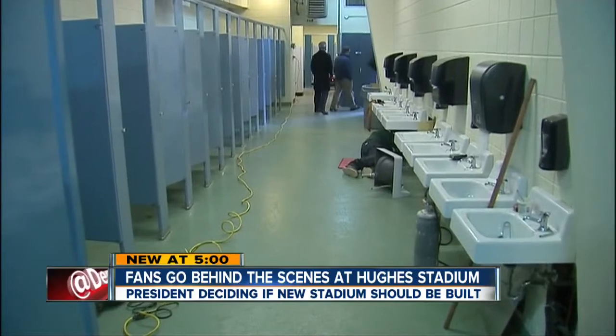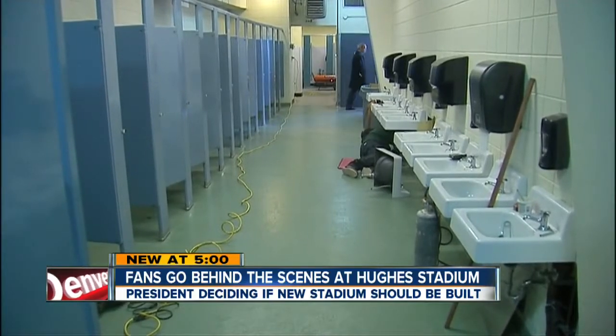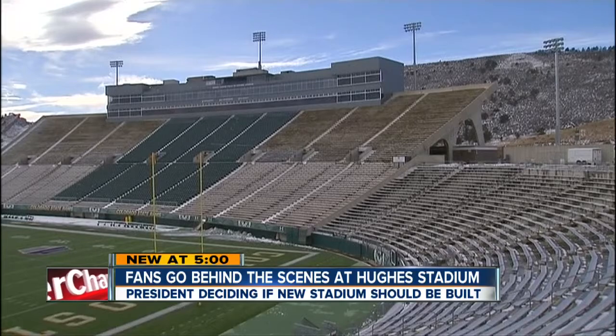One fan says she wasn't certain a new stadium was needed, but after taking the tour she sees it's a necessity. "It's like going through a house that doesn't have any furniture in it — you realize where all the chips are on the wall and what needs to be fixed. I was really impressed, and not really in a good way, as to how hurting Hughes is right now."